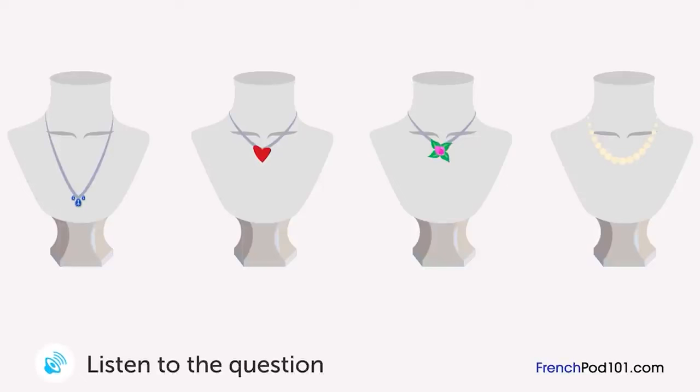Un homme cherche un cadeau d'anniversaire pour sa femme dans une bijouterie. Quel collier va-t-il acheter ? Puis-je vous aider ? Je cherche un cadeau d'anniversaire pour mon épouse. Vous pouvez me conseiller ? Bien. Que pensez-vous de ce collier ? Il a l'air un peu long. Et ceux-là ? Nous en avons un avec un pendentif en forme de fleur et un en forme de cœur. Je recherche quelque chose d'un peu plus sophistiqué. À combien est ce collier de perles là-bas ? Il fait 5000 euros. C'est trop cher. Ok, je vais prendre le premier.